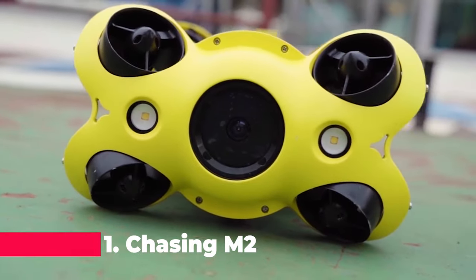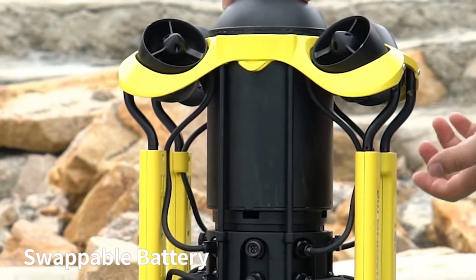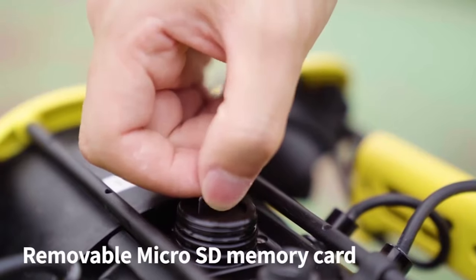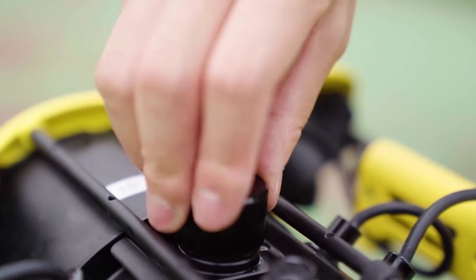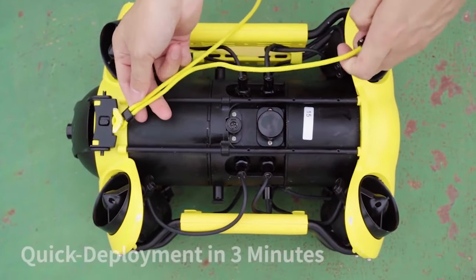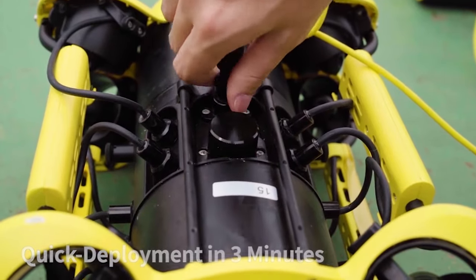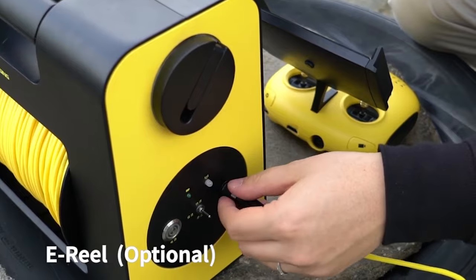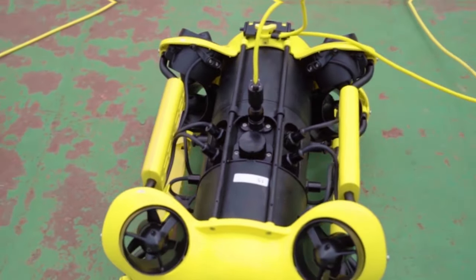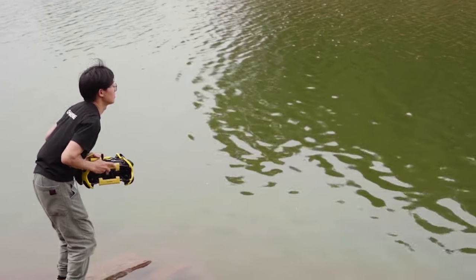Finally, at the pinnacle of our list is the Chasing-M 2200m underwater drone. This is the ultimate tool for professional fishing, underwater exploration, and ROV operations. With a 4K HD camera and GPS, it captures breathtaking footage while providing precise location tracking. The M2's ability to dive up to 200 meters makes it one of the most capable underwater drones on the market, suitable for a wide range of professional applications.